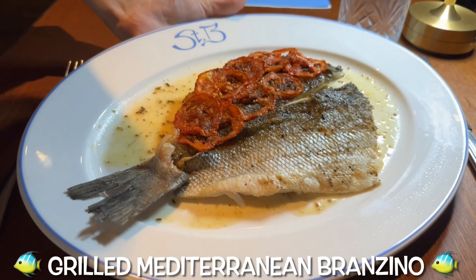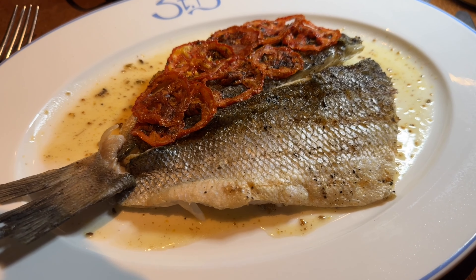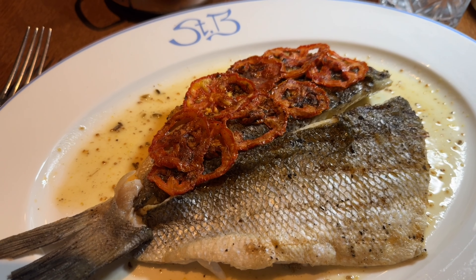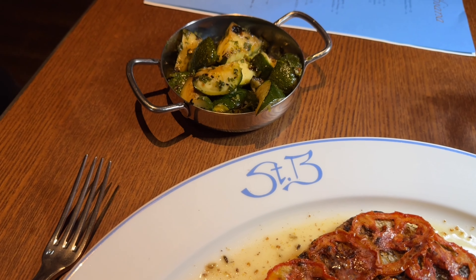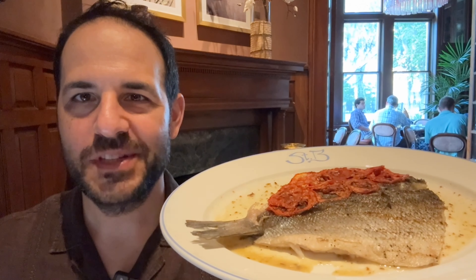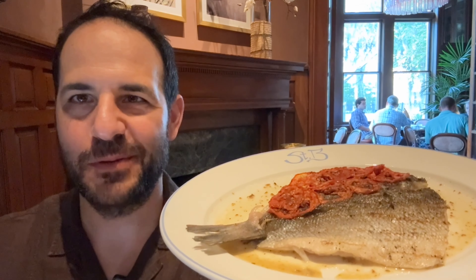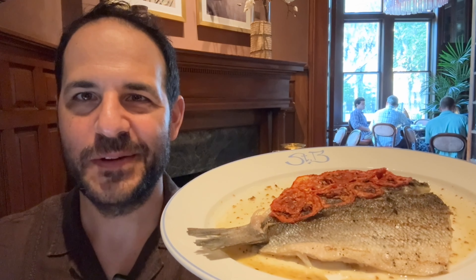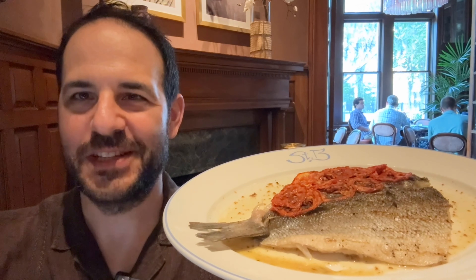Here is the grilled bronzino, based in a Mediterranean fennel and anise butter sauce, with garlic oven-roasted tomatoes on top. I also have a side of grilled zucchini with calamari and chili salsa verde. I'm having the bronzino for my secondi. The reason I'm having this is because three different people recommended it — my server, and a couple others who said you have to try the bronzino.